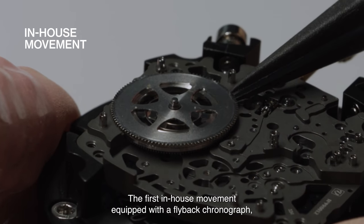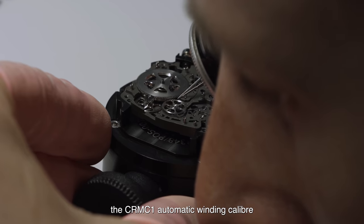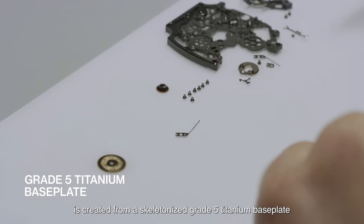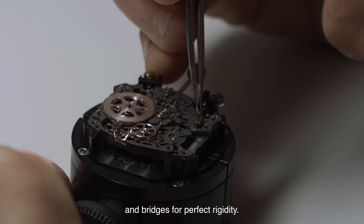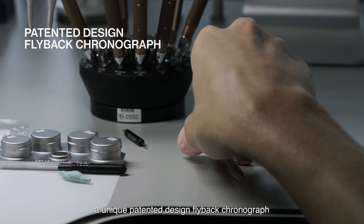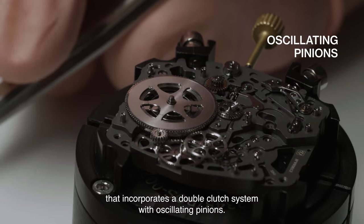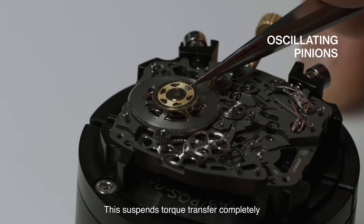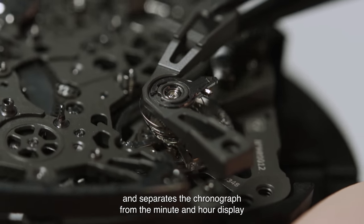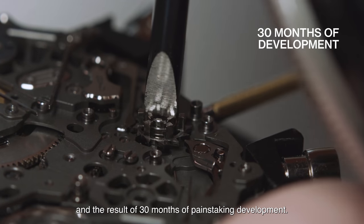The first in-house movement equipped with a flyback chronograph, the CRMC-1 automatic winding caliber, is created from a skeletonized grade 5 titanium base plate and bridges for perfect rigidity. This Cathedral of Titanium presents a unique patented design flyback chronograph that incorporates a double-clutch system with oscillating pinions, which suspends torque transfer completely and separates the chronograph from the minute-and-hour display. A new achievement in watchmaking and the result of 30 months of painstaking development.